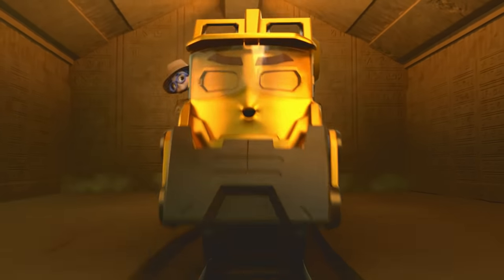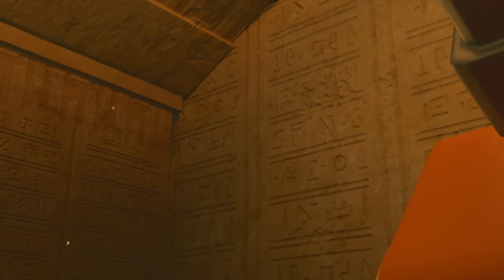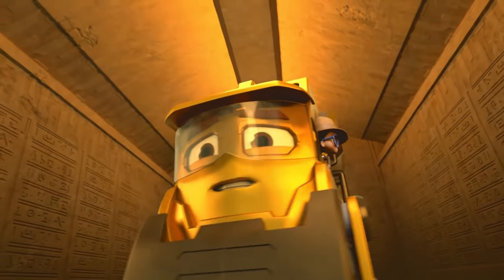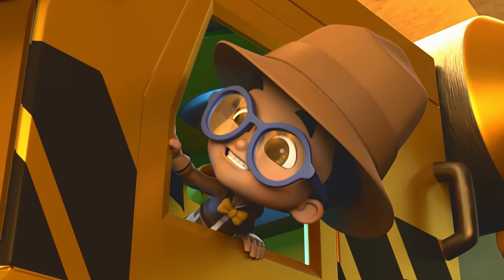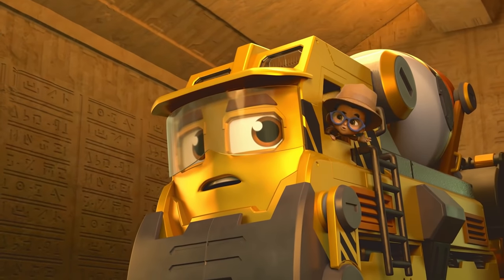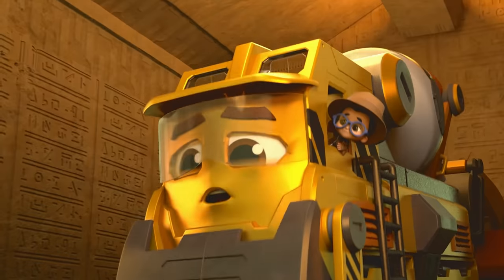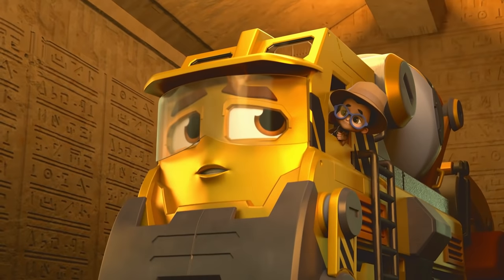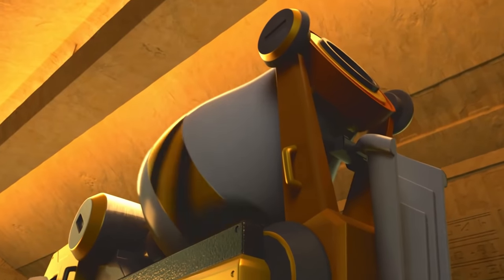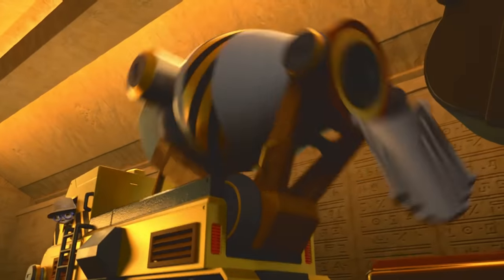Booby trap! Uh-oh! Oh no! Was that a booby trap? I'm gonna say yes! The walls are closing in! Brock! Can you stop the walls? I mean, maybe. I'm a construction train, not a treasure train! What would a builder do? Think, Brock, think! I might have a good idea! My quick-drying cement can stop the walls!